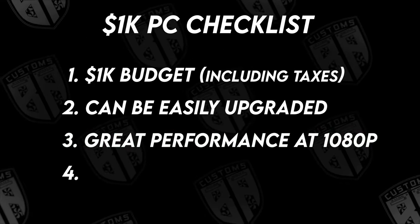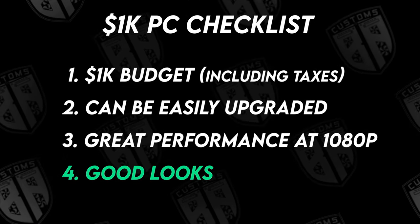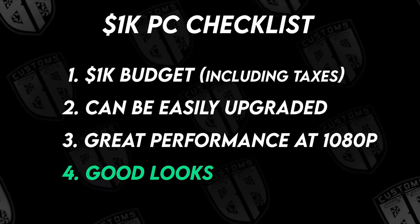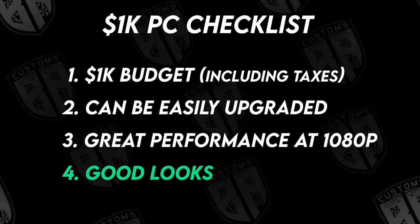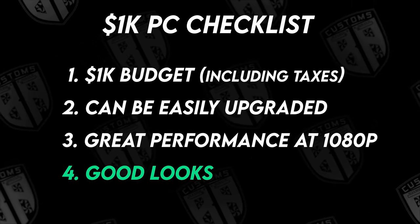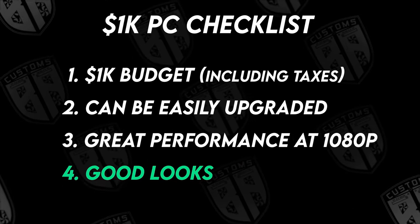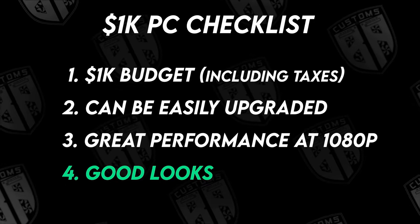And lastly, I want this build to look nice. In the world of PC building, there's virtually no limit to the amount of money you can spend, and appearance does play a big role in value. With our budget, we won't be building the most extravagant rig out there, but $1,000 is still a lot of money. While we are prioritizing performance over aesthetics, there's no reason we shouldn't make this build easy on the eyes. PCs are like furniture, and you want your furniture to look nice.